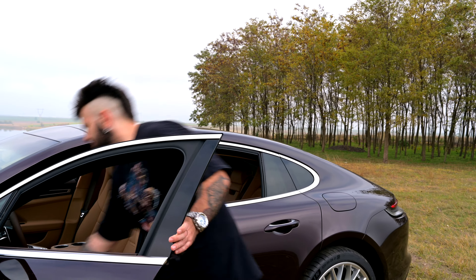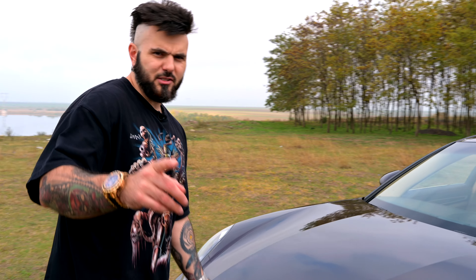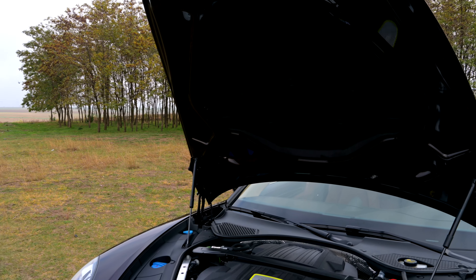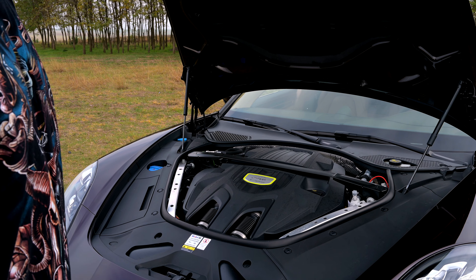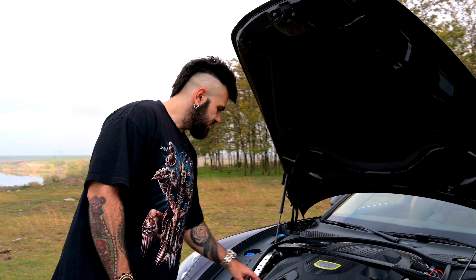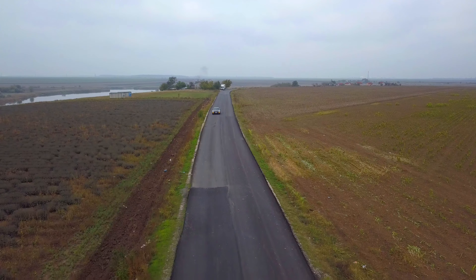Haideți să ne uităm și sub capotă. Dacă credeați că veți fi impresionați de V6-le Twin Turbo, nu vedeți foarte mare lucru din el. Ca la orice mașină modernă, totul este capsulat — elemente de ranforsări, capace de plastic. Cât de cât puteți să vă faceți o impresie de cele două admisii și cele două turbine stânga-dreapta — un motor compact, bine încapsulat. Suspensiile sunt adaptive; le puteți regla înălțimea inclusiv din meniul mașinii.